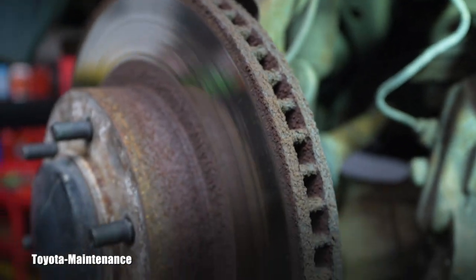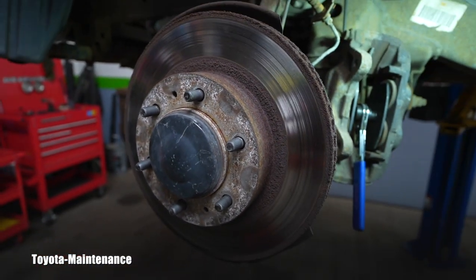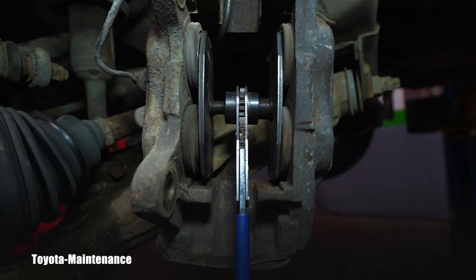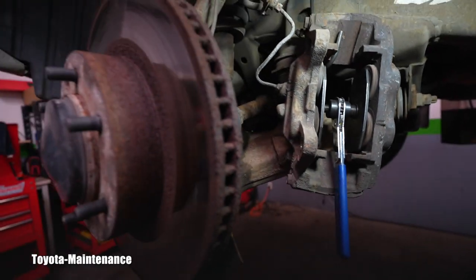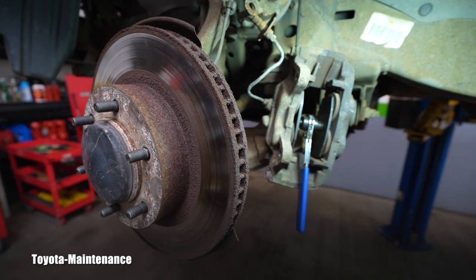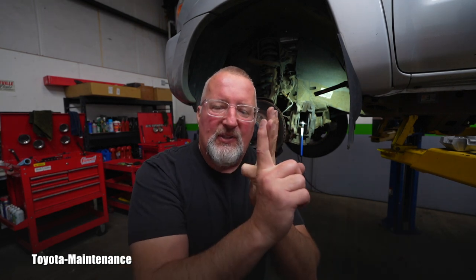So what will you say, my friends? You guys watch these videos on Toyota Maintenance, you are the experts — what would you recommend right here to this owner? What I see: if it needs to be done correctly — rotors, pads, calipers, and bleeding air from the system.